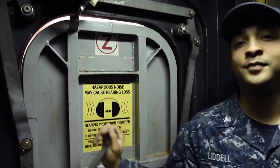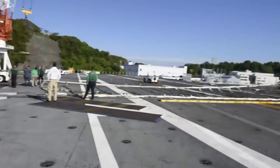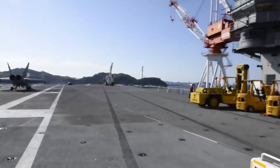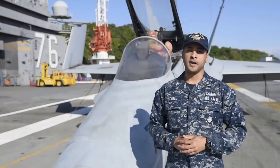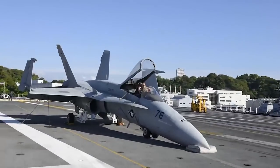Y'all ready for this? Welcome to the flight deck. This is where we launch and recover aircraft. It's about three and a half football fields long, and it's one of the busiest places on the ship. Let's go check out some spaces inside the ship.